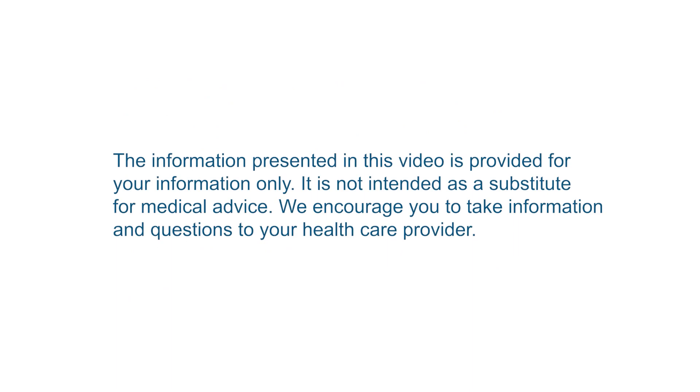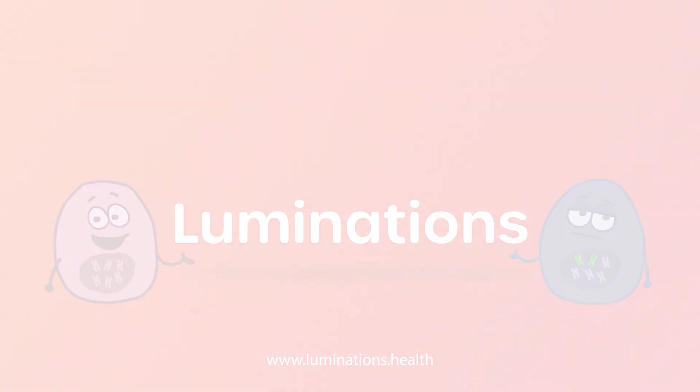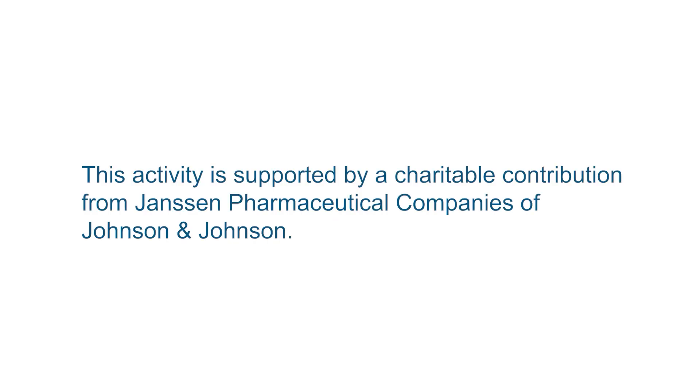The information presented in this video is provided for your information only. It is not intended as a substitute for medical advice. We encourage you to take information and questions to your healthcare provider.